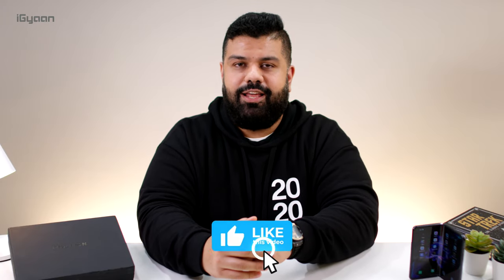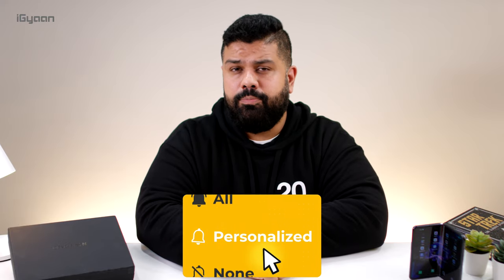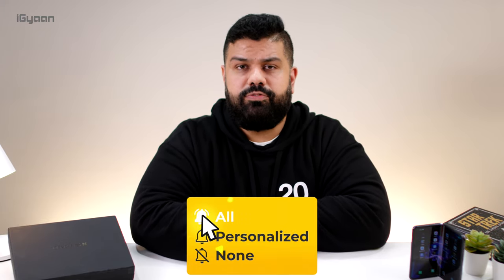If you enjoyed this video, don't forget to smash the like button and hit the subscribe button if you're not already part of TMI Gyan. Don't forget to hit the bell with all notifications turned on, because only a few of you are getting all notifications from the subscription feed. This has been Bharat — I'll see you guys in the next one.